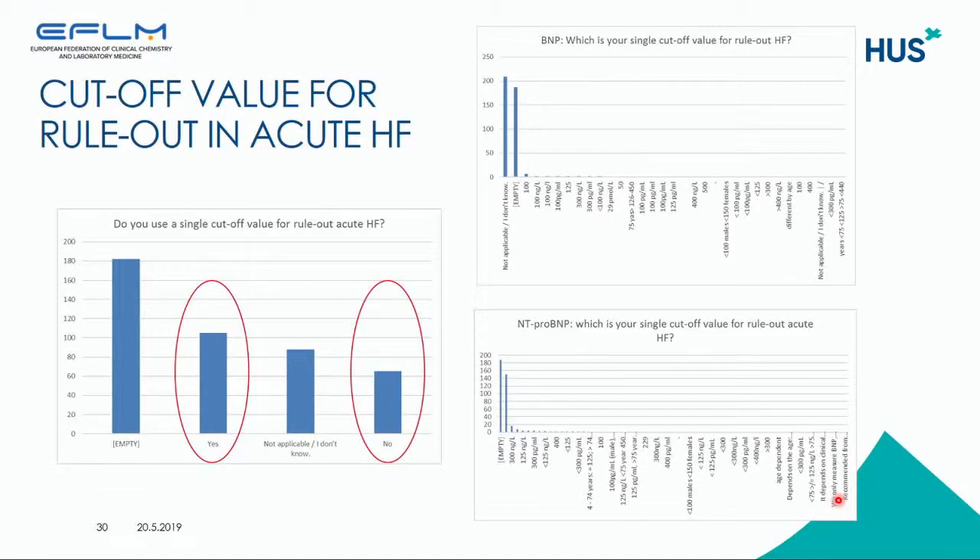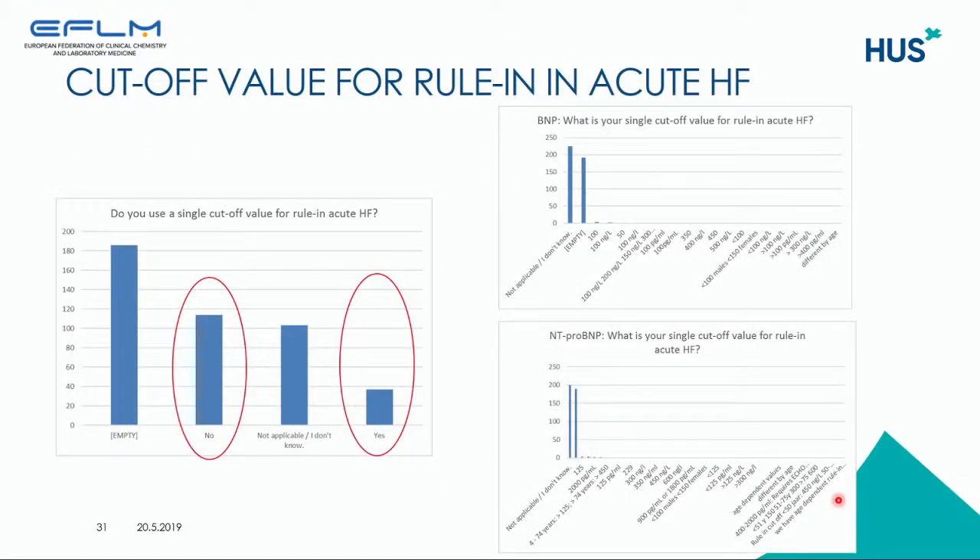We then asked what single cutoff value is used for ruling out acute heart failure. About 100 laboratories have a single cutoff value and about 80 to 60 do not. The actual numbers given show very variable responses on what laboratories are using. Similarly, for rule-in of acute heart failure, about 110 laboratories say there is no single cutoff value, and very few say there is one — and again the numbers given for that single cutoff value are very different across laboratories.